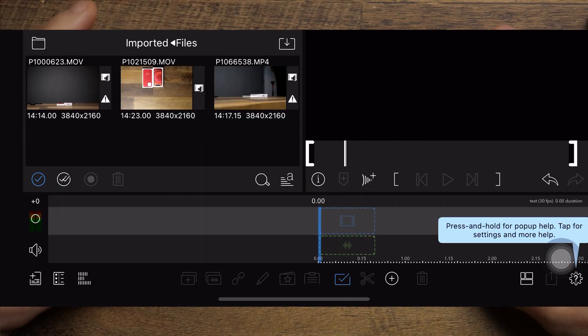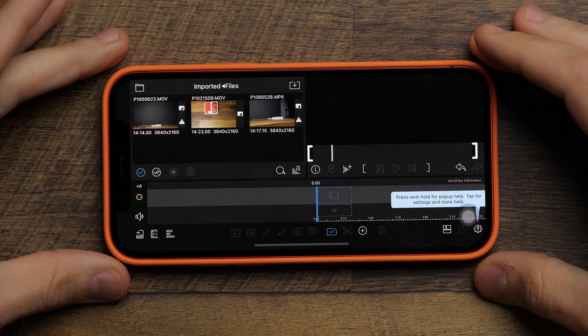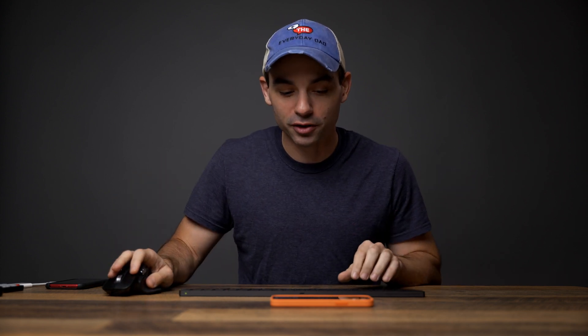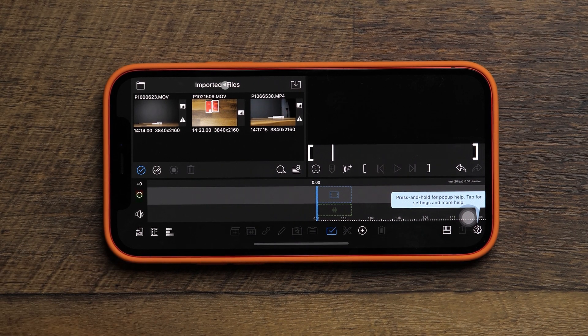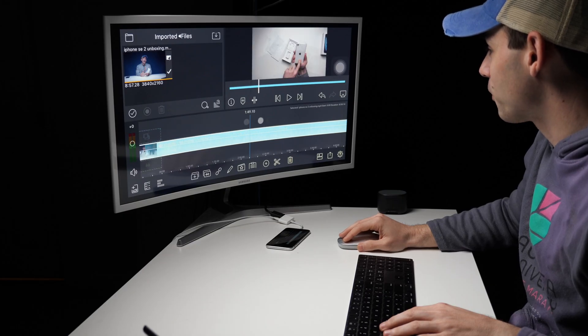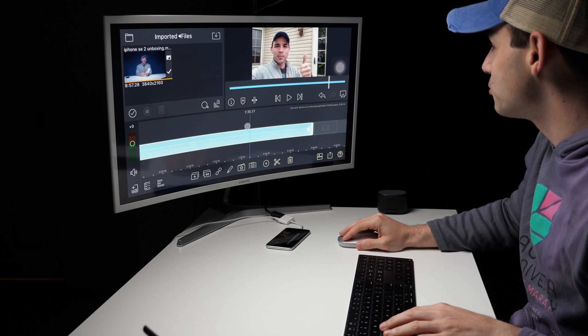The app we're gonna use is the app we always use when we do these video editing videos — it's called LumaFusion, which is probably the most powerful video editing tool you're gonna find on the iPhone. I'm not sponsored by LumaFusion, it's just a great tool. And something I'm noticing: when we did this on the iPhone SE, we still had that old-school big accessibility mouse cursor, but now it's the same cursor from the iPad.